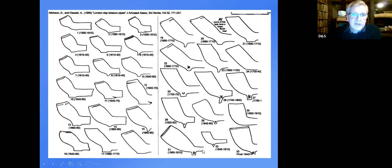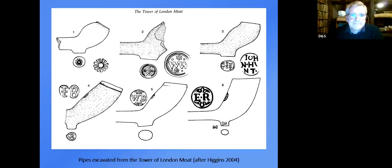Towards the end of the 17th century bowl forms became longer and more elongated, then turned upright with form number 25, which became the standard type used throughout the 18th century — some with flat heels, others with more pointed spurs. Forms then diversified into the 19th century. The dating of these London types has been fairly well established.